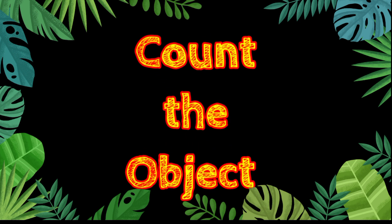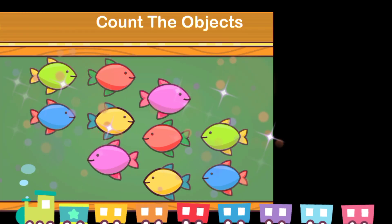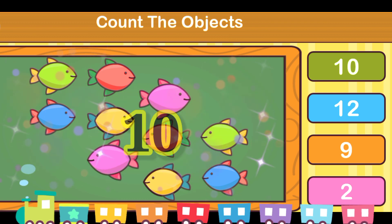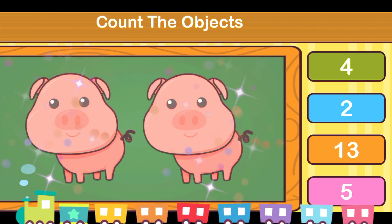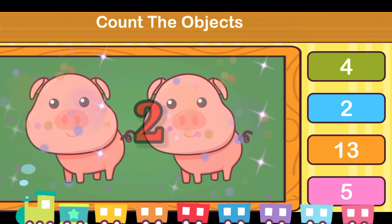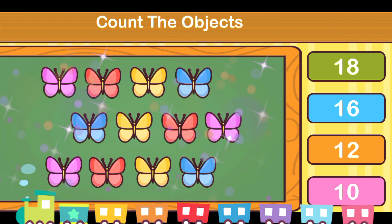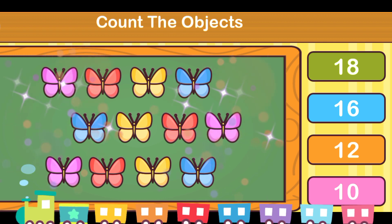Let's count the objects. Fishes — it's 10. Pigs — it's 2. It's number 5.